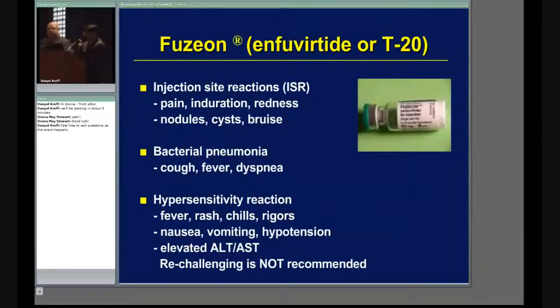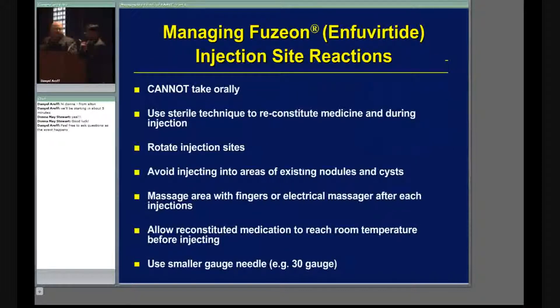To manage injection site reactions, you have to teach the patient how to draw the medicine, reconstitute it, and draw it up with sterile technique. Make sure patients don't keep injecting at the same site repeatedly — that's where they'll definitely have a reaction. They should rotate injection sites: around the abdomen, behind the arms, maybe on the thighs. Avoid injecting into areas that already have existing nodules or cysts.